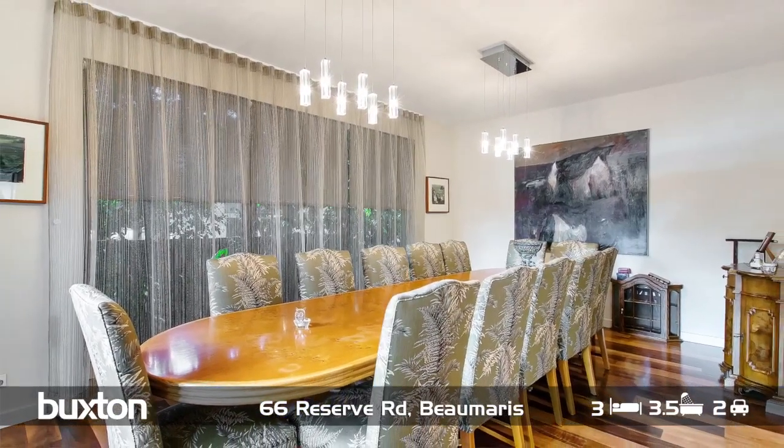Downstairs there's a powder room, and obviously where I'm sitting right now is the beautifully presented kitchen. There are formal living zones and a huge formal dining room which would comfortably fit up to a dozen to fifteen people, which you don't often see.